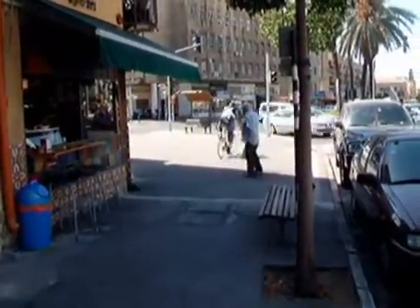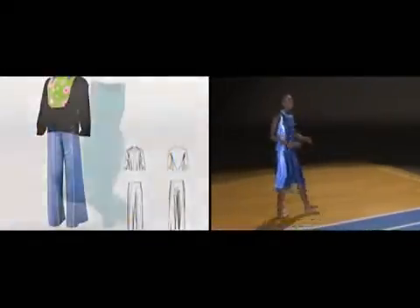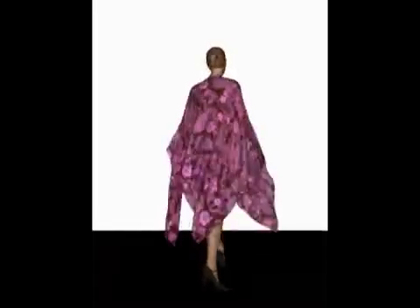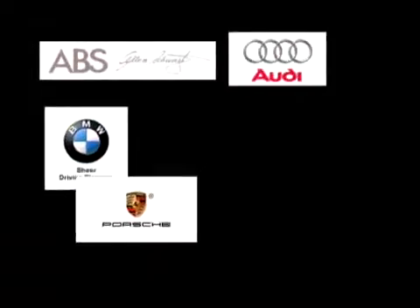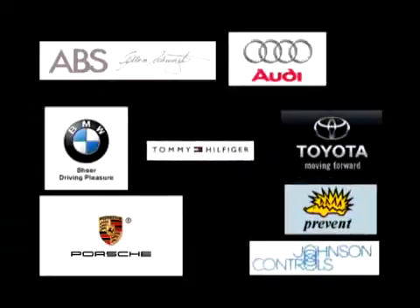OptiTech's products are sold and supported around the world through certified distributors and OEMs. OptiTech's fashion design software solutions are available in 20 languages. OptiTech Ltd has more than 20,000 installations worldwide, including ABS by Alan Schwartz, Audi, BMW, Porsche, Toyota, Johnson Controls, Prevent, Tommy Hilfiger, and many more.